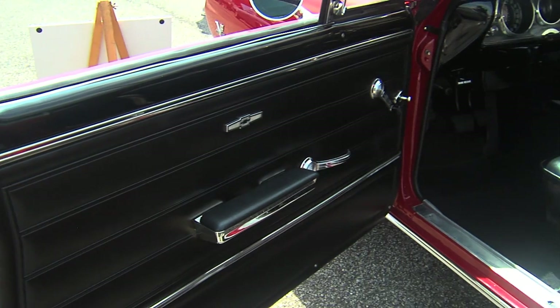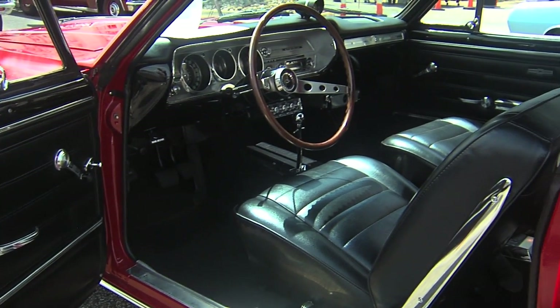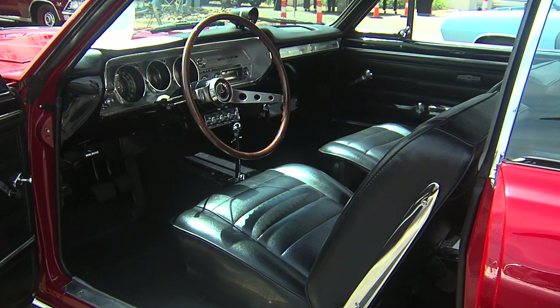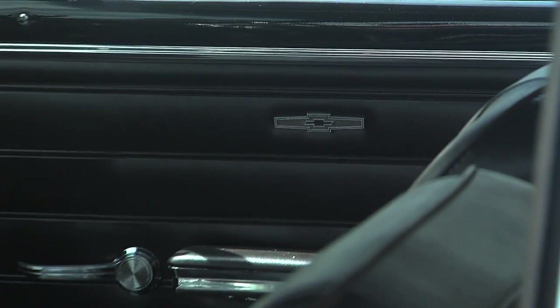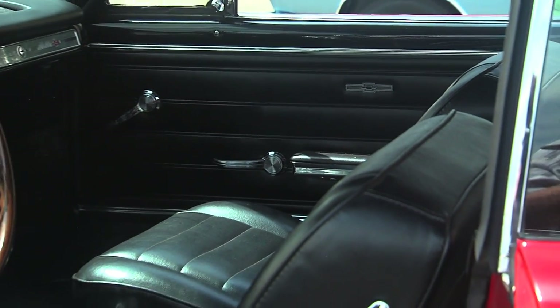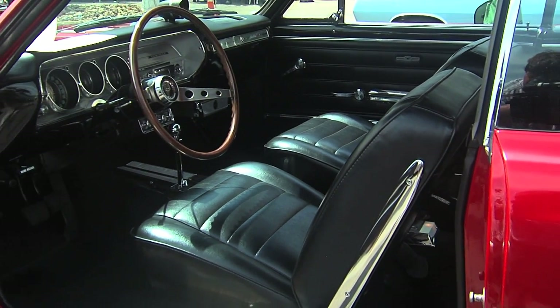I had bought one originally in April of '65 — a brand new one. It was yellow with a black top. When I came back from Vietnam, I sold it. It took me 30 years to find another one. They told me it was for high-profile people, and I was lucky enough to get one because I had ordered a car they couldn't get for me, and we ended up with a lawyer talking to them — that's how we got it.